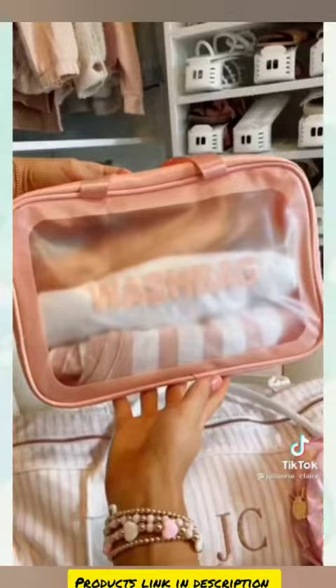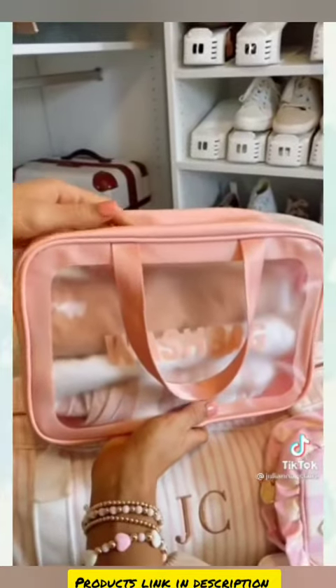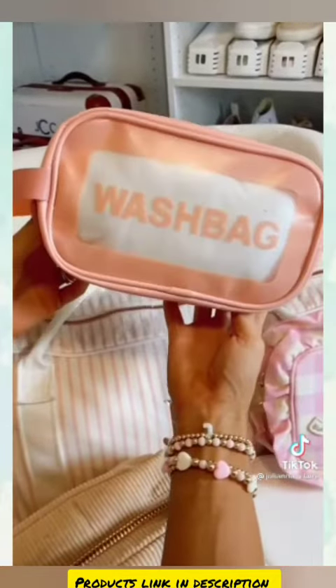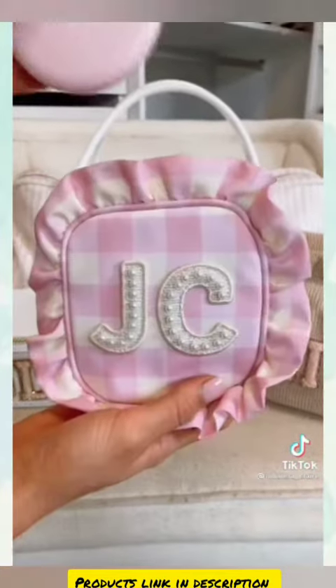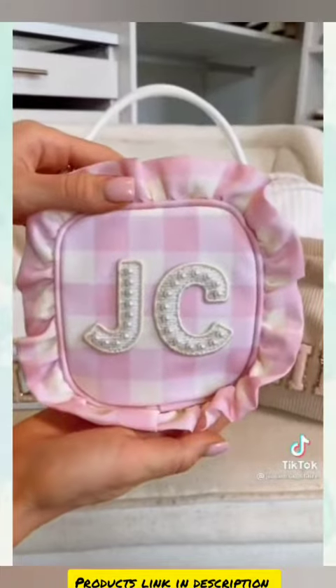These toiletry bags come in a pack of two and they are perfect for storing toiletries or keeping your dirty clothes separate in your luggage. This travel mirror has an LED light on the inside and you can adjust the brightness. One side is magnified and it easily fits into a small pouch.